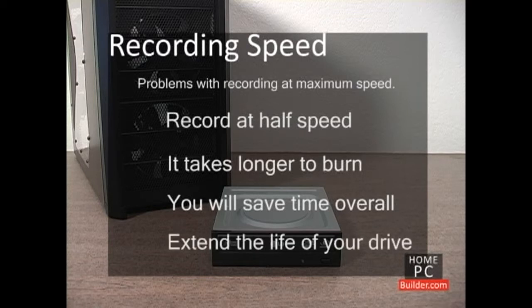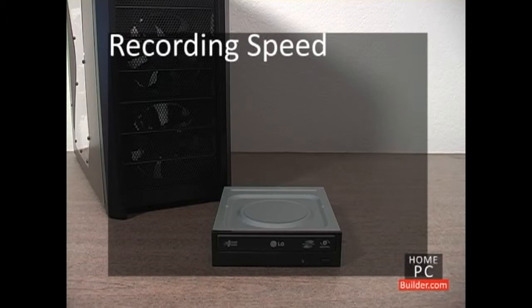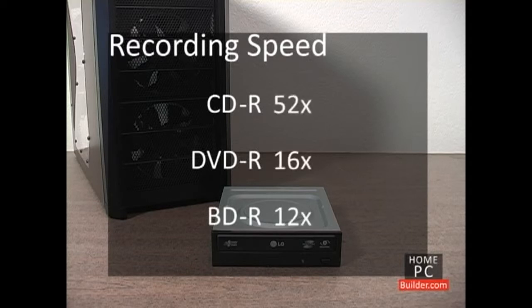Burning at slower speeds will also extend the life of your burner. When checking a drive's writing speeds, look for a minus R next to CD, DVD, and Blu-ray. The multiplier will tell you the writing speed for each type of disc.